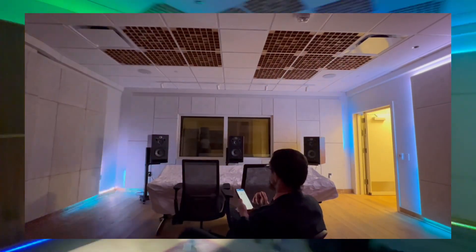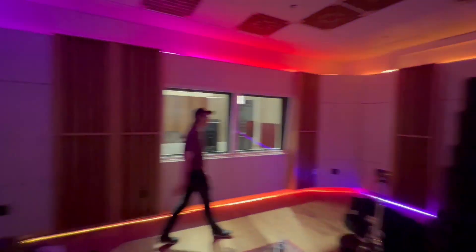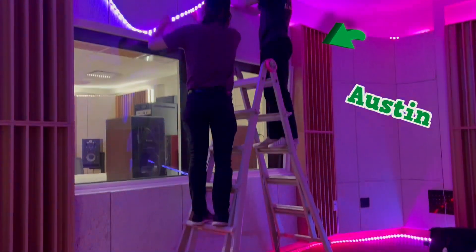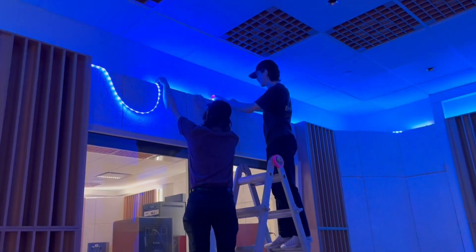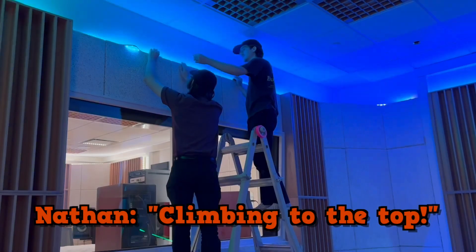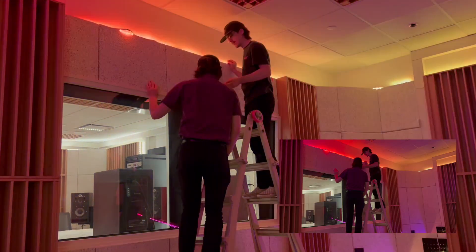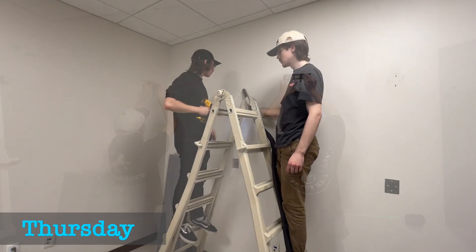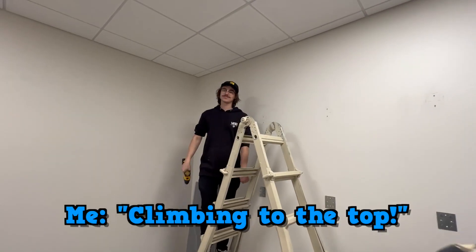Nearly there — touch delay on the stairs. This is their new cover photo. Up the ladder — yeah, see that? That's the photo. It's giving!